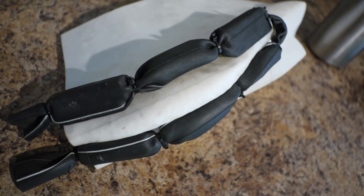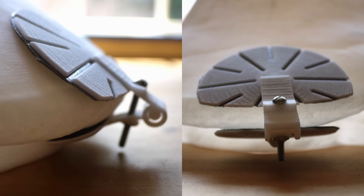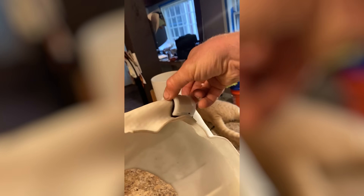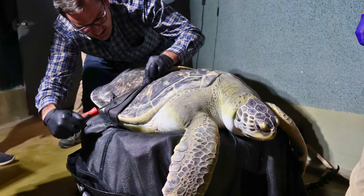The problem we have been trying to solve is essentially putting weights on the back of Charlotte, which sounds very simple, but it ended up being a very challenging process. The only way to really get something to stick to Charlotte was to build a custom device.